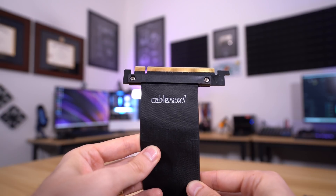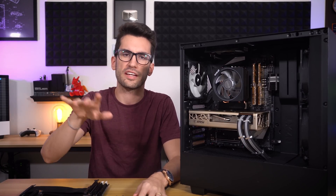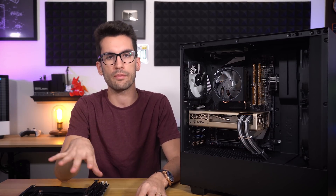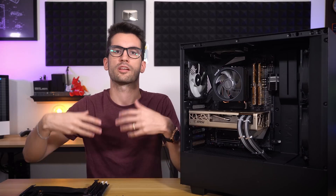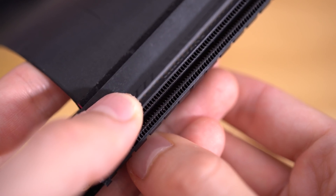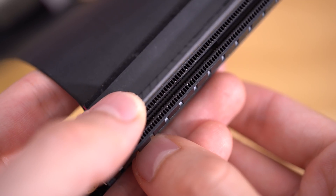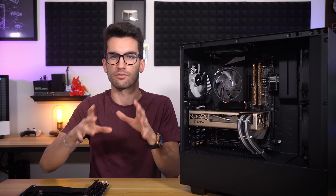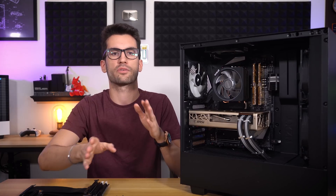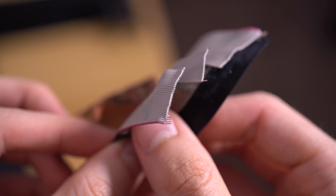Apart from the one Thermaltake riser that didn't do too well, I'm actually extremely surprised by how well they fared overall. There are a few things we can still interpret from the data. First, it's clear that many of these risers come from either the same manufacturer or the same factory in China, which can be a good thing so long as QC standards are maintained. Most users wouldn't notice the small differences in performance degradation without testing extensively with and without the riser cable. Second, longer cables have a higher probability of failure since the small traces are susceptible to interference over longer distances — and extreme bending of riser cables should be avoided as well.